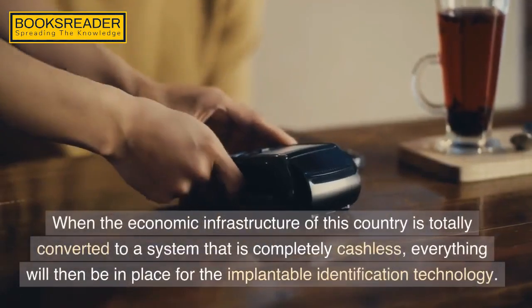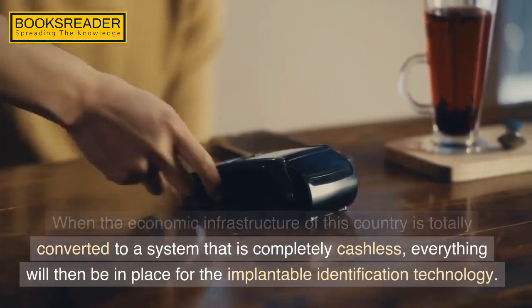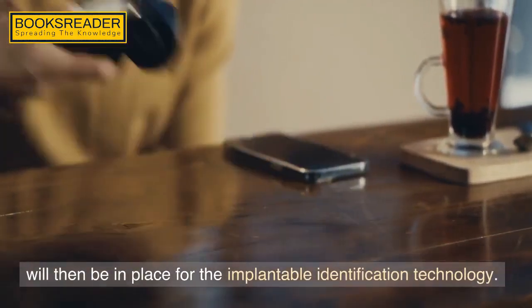Senator Frank Church said in August 1975 that the government has the technological capacity to impose total tyranny — if ever a dictator came to power, there would be no place to hide. The Antichrist will be that dictator. With the potential of money and debit cards being lost or stolen, the idea of a number being applied with a laser to your skin may be going by the wayside. It seems as though very chip technology being tested now will be the means through which people will be made part of the beast system. The purpose of the mark is to make a person totally dependent upon the government and to serve as a surveillance tool.